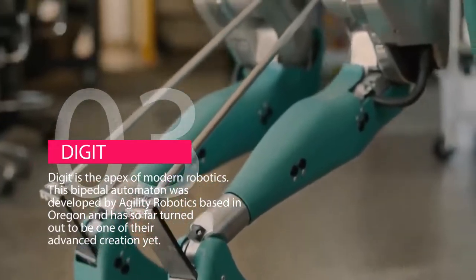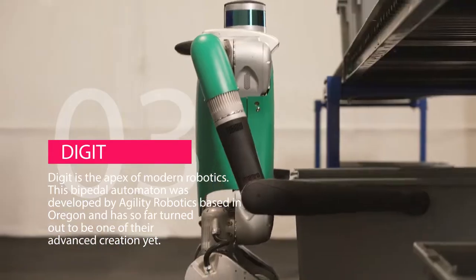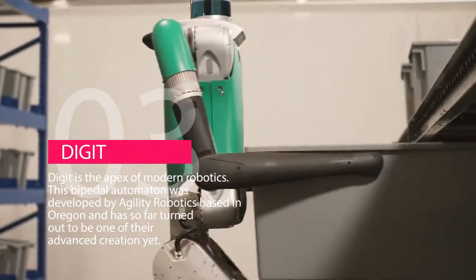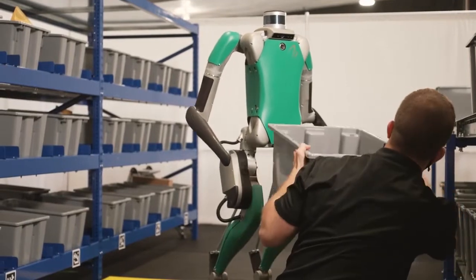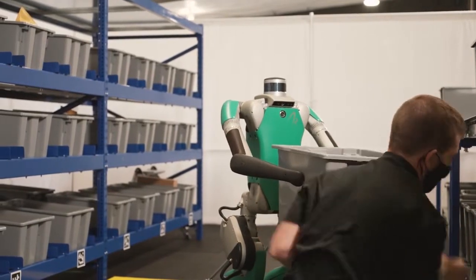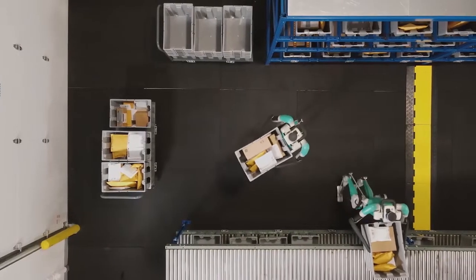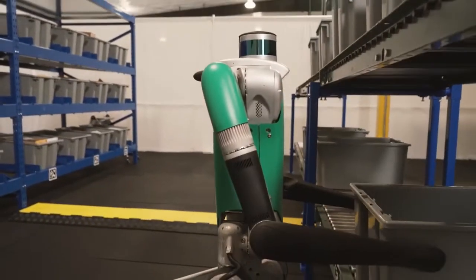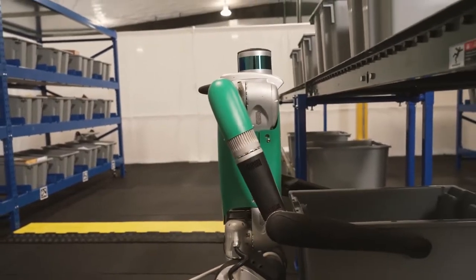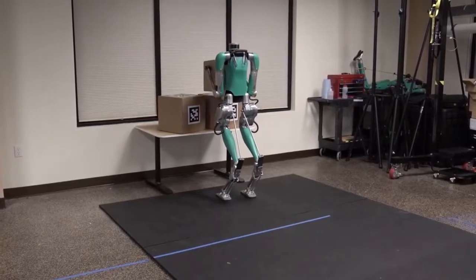Number 3 is Digit. If you're looking for the latest generation of humanoid robots, look no further — Digit is the apex of modern robotics. This bipedal automaton was developed by Agility Robotics, based in Oregon, and has so far turned out to be one of their most advanced creations yet. The Digit robot can stroll comfortably down the streets or even hike in the forest. It can pick and stack 40-pound boxes or catch itself from falling over. This advanced robot contains two multi-core CPUs hidden in its torso and a raft of new software, enabling advanced behaviors like stair climbing and footstep adjustment.